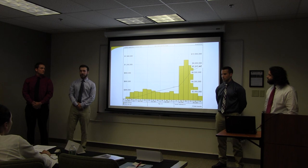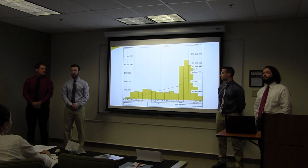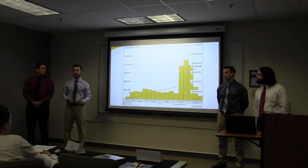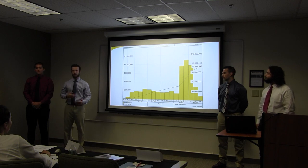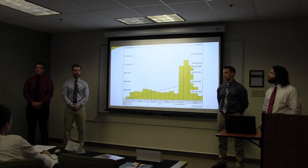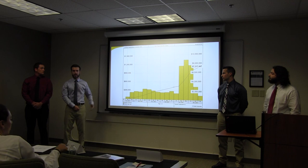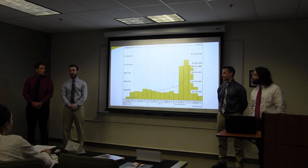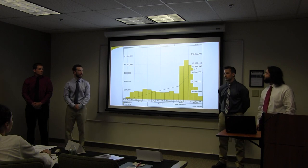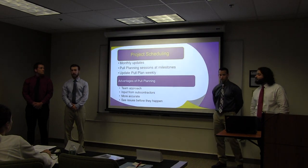With that $7.2 million, we've created a cash flow analysis by month for the project. Each of the bars represents how much we plan to be putting in place for construction on the project, and what we will be billing accordingly, which helps us track progress as well. The scale on the left represents the bars, and the line represents the cumulative amount of construction put in place, with that scale shown to the right totaling up to our $7.2 million. Now I'm going to hand it off to Vince to talk about the schedule.